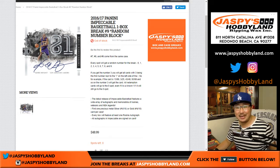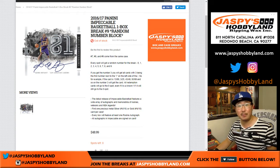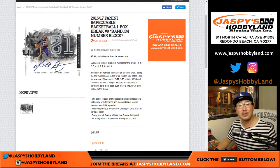Good evening everyone. Joe for JazzBeastHobbyland.com. We're doing a one-box random number block. You get a block of numbers — break of 2016-17 Panini Impeccable Basketball. I guess people are in an impeccable mood. This is break number nine, the third and final box from the case. The piece of metal has already come out.